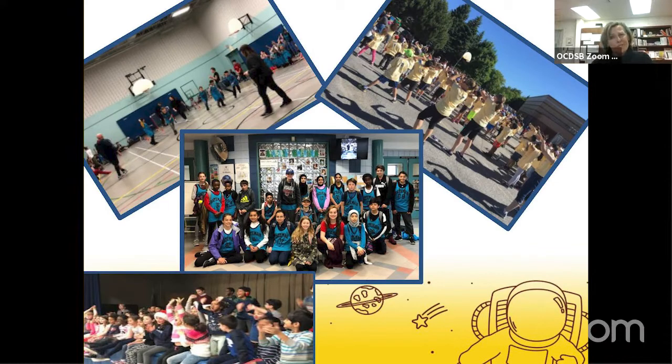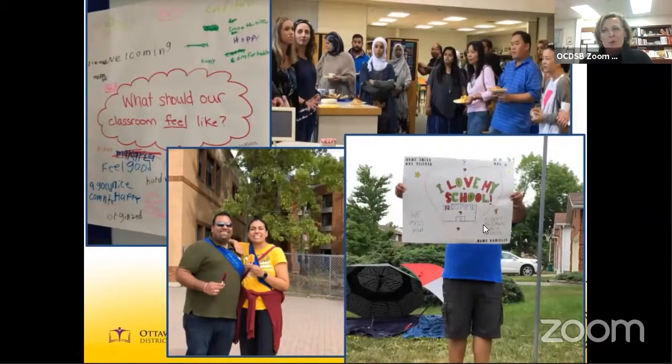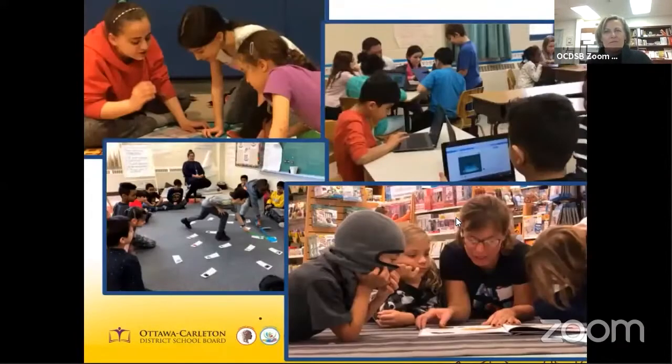We have two gyms: one large gym with a stage and a smaller gym where children have their physical education classes, enjoy clubs and sports and assemblies. It's a place of energy, excitement and collaboration as we cheer each other on. We pride ourselves in building strong open relationships with our parents and the community. These positive relationships help us grow as a school and as a community.